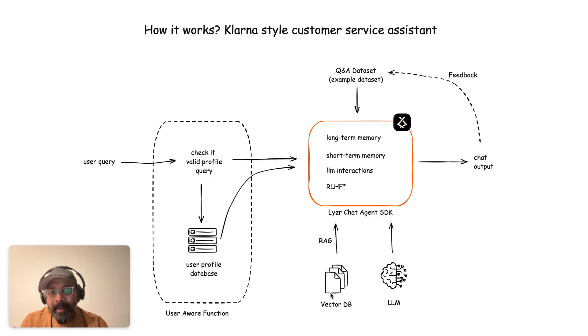It starts here: when the user asks a query, the query is first intercepted by a function which tries to understand if there is any metadata about the user present in that query. If yes, it will push it to a database which manages the user profile from a metadata standpoint. The query is then further passed on to the chat agent.